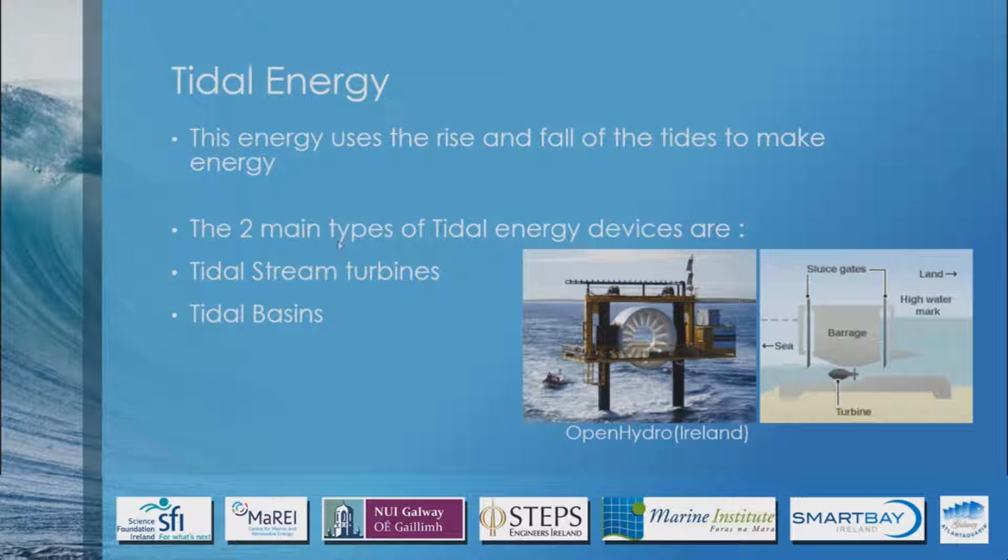The advantage of tidal energy is that it's very predictable, because we know the tides come and go roughly every eight and a half hours. We know exactly when it's going to happen, and we can work out exact heights in advance — at least six months ahead in most countries, and up to two years in some countries.